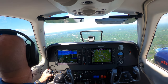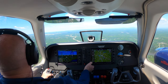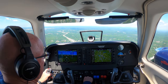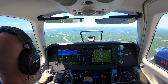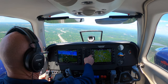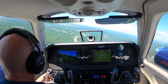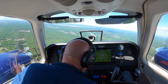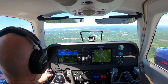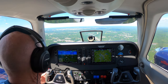Greensboro Tower, Baron 515 Bravo Echo is with you for 23L. Baron 515 Bravo Echo, Greensboro Tower, wind 240 at 16, gusts 22, runway 23L, cleared to land. Clear to land 23L, 5 Bravo Echo. Alright, we're going to ease our power back and start slowing down. Alright, we're slow enough now for gear and flaps, doing about 150. It's jumping around a little bit, so we'll wait until it's definitely trending slow before I throw anything out there, especially with it as windy and bumpy as it is.